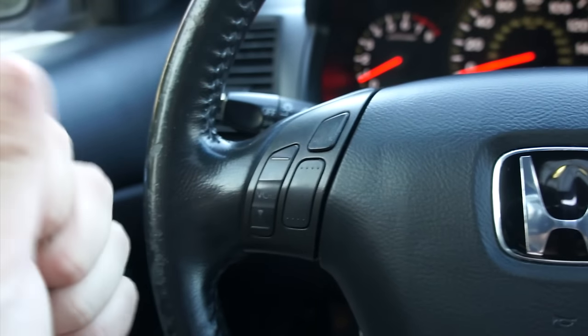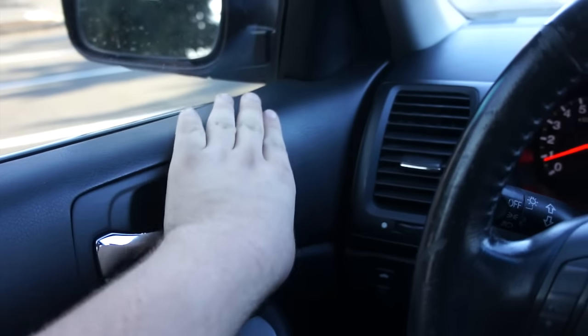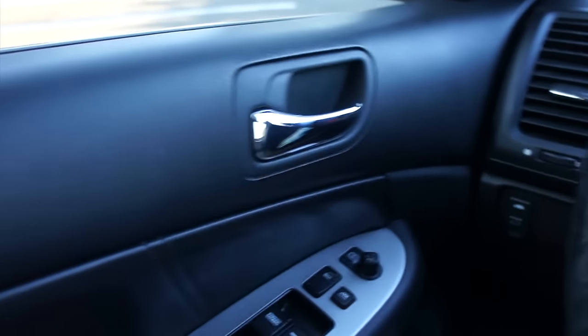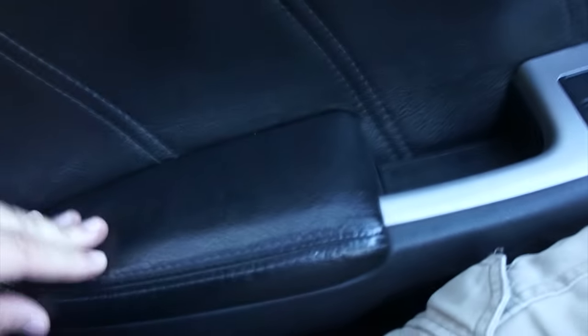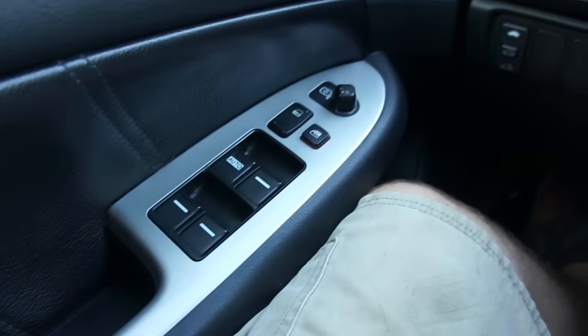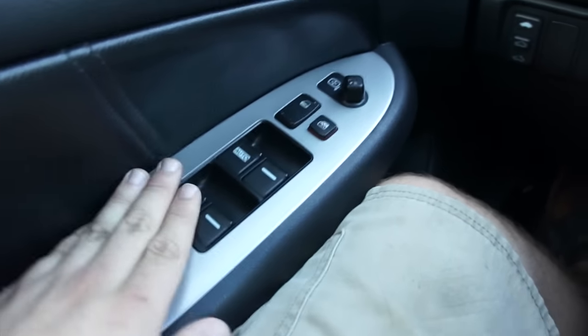Cruise control over here of course. Everyone pretty much knows the 7th gen interior — all soft touch up top. The quality is top-notch, very typical Honda. Chrome door handles, a padded leather armrest on the door that hasn't receded at all. Padded stitched leather which I love the look of. The aluminum trim — I prefer it immensely to the wood grain. It just looks so clean in here. All four power windows with automatic up and down for the driver, plus power locks and window lock.